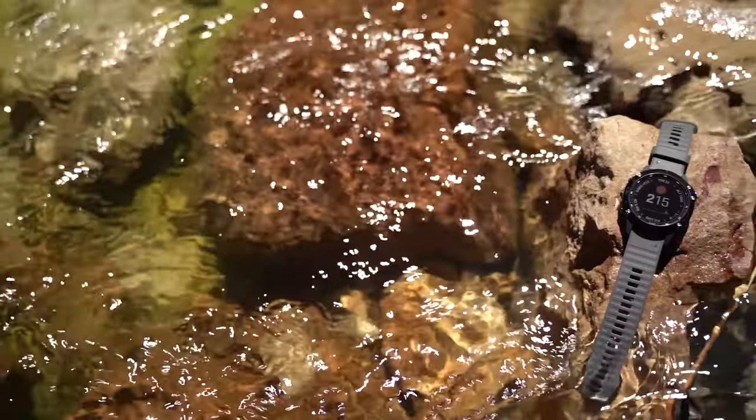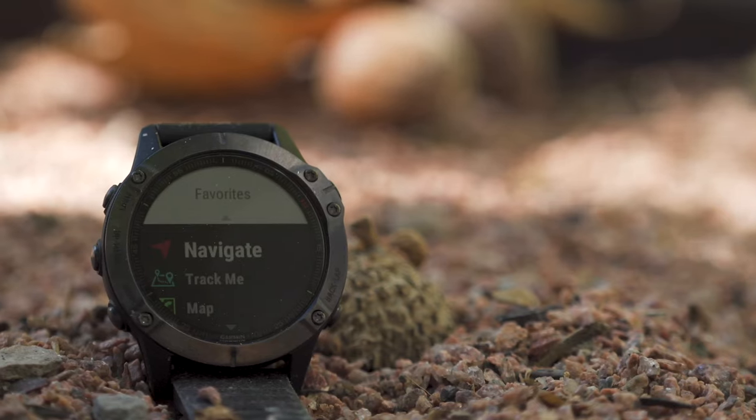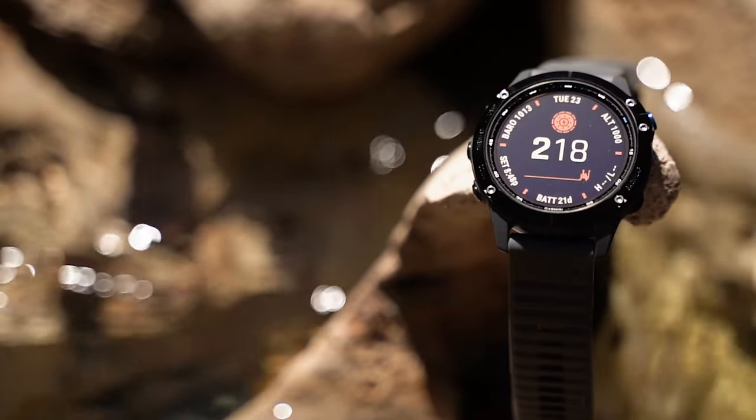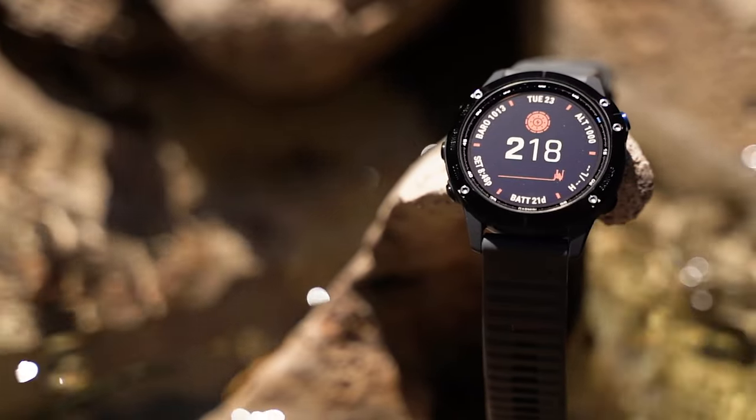Style, resilience, function, and reliability — that essentially sums up the Fenix 6 series. If you're shopping for someone who dabbles in just about everything and wants one of the best wearables Garmin has to offer, look no further. The entire Fenix 6 series will prove beneficial whether they're hitting the pavement, trail, water, fairway, slopes, or the gym.